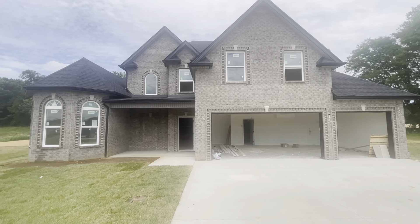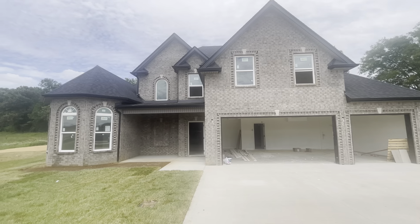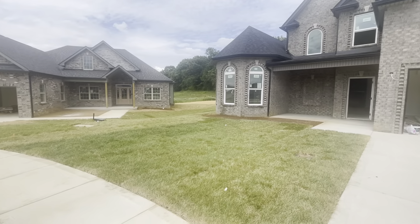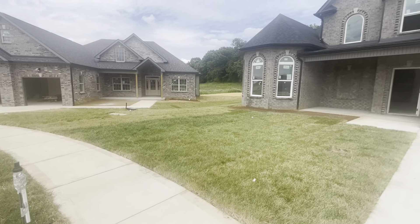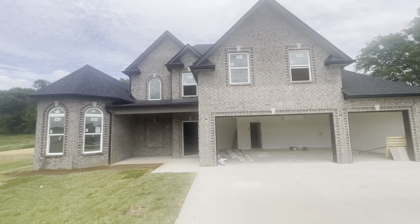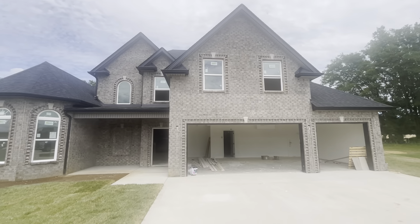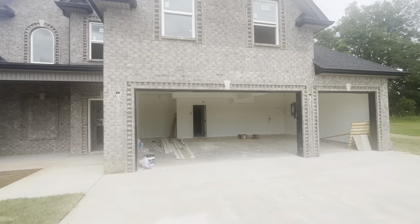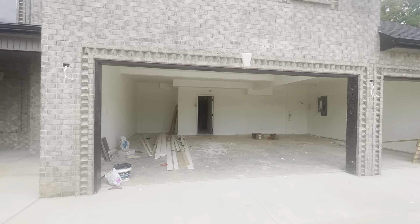Well, here we are again — another week, another day — looking at your beautiful home. We've got sod in, sidewalks down, need some landscaping. Here's your beautiful exterior; they have not started paint yet, so there's just a primer.